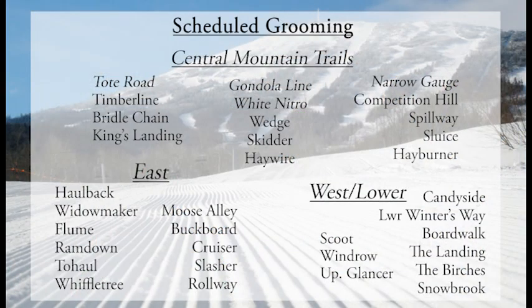From the summit they will groom Tote Road, Gogoline, Nitro, and Gauge. They'll also groom all of Timberline, Bridal Chain, Kings, Haywire, Hay Burner, Spillway, Sluice, Skidder, and Wedge, and Comp Hill in the center part of the mountain.